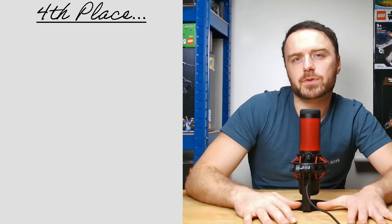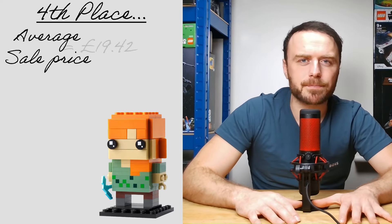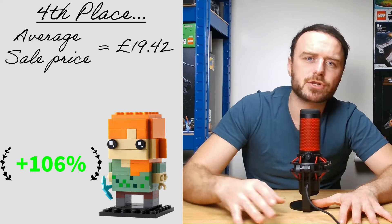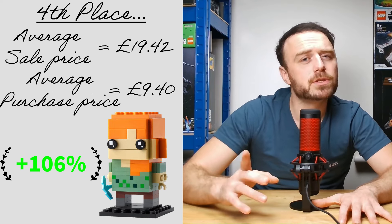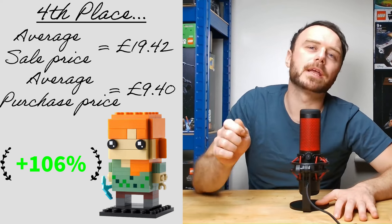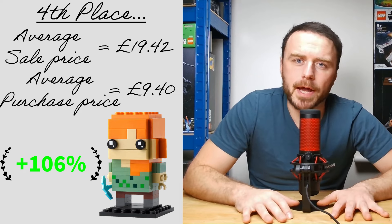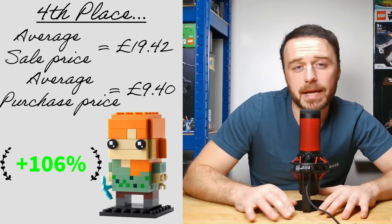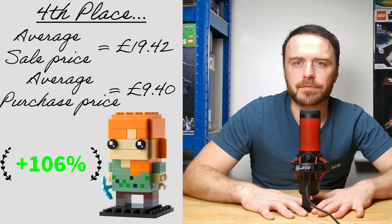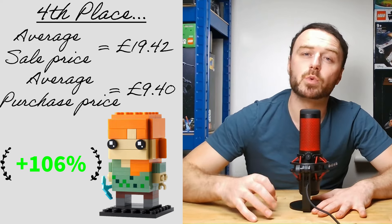Moving on to our third most purchased set of 2023 and coming in at number 4 — the Alex Brickhead. This currently fetches an average price of £19.42, marking an impressive 106% surge from our initial average purchase price of £9.40. It's important to note that we received numerous gifts with purchases on these sets, so if we were to calculate the return on investment including those, it would be even higher. With a total of 45 Alex Brickhead sets purchased for £422, the current value suggests a return of £873. I believe this is just the beginning for the Minecraft Brickheads and my confidence is high that their value will continue to appreciate.